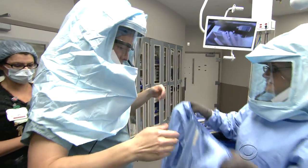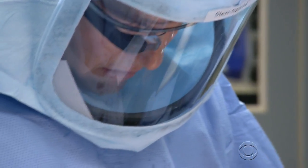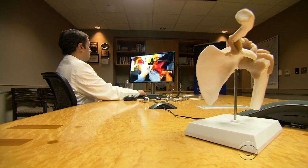At the University of Alabama, Birmingham, orthopedic surgeon Brent Ponce prepared for a shoulder replacement. Behind his face shield, he wore Google Glass, the wearable computer. Its built-in camera is streaming live video of the procedure to another surgeon 150 miles away in Atlanta.